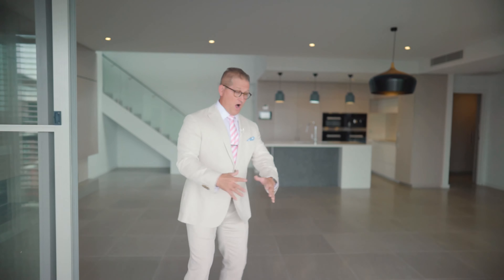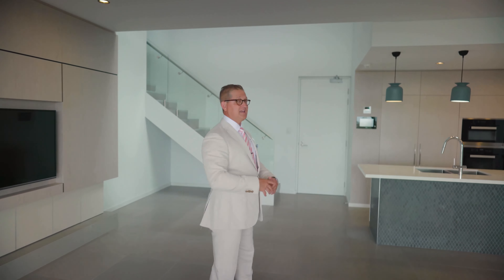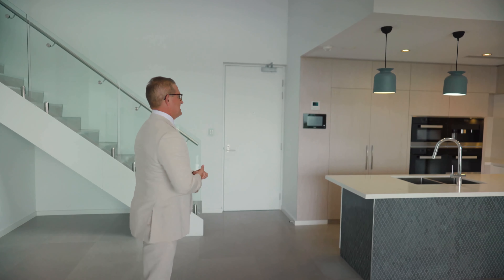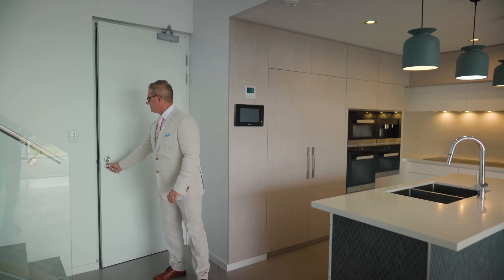We're going to enter off of the patio through these large double doors into the living, kitchen and dining — open plan, as you see in a lot of the penthouses at Aria. As we come around here into the kitchen, I'll just point out this is the door you actually access to come into the apartment.